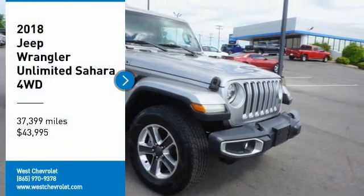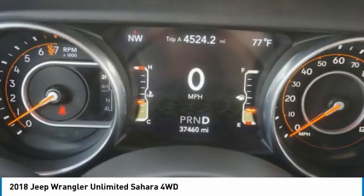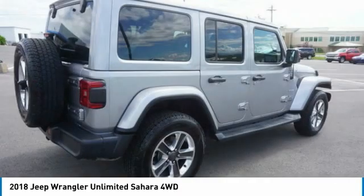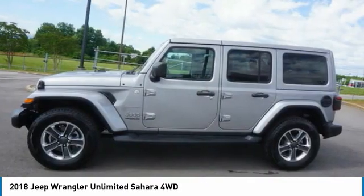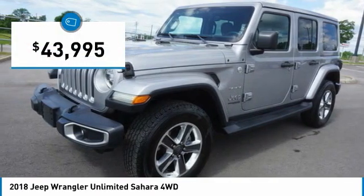Stop by and take a look at the 2018 Jeep Wrangler Unlimited. The Jeep Wrangler Unlimited is an on and off road capable vehicle that was made for you to enjoy. Stylish, rugged and comfortable — all traits of the Wrangler that let you decide where you want to go and how you want to get there, and it is priced below $45,000.